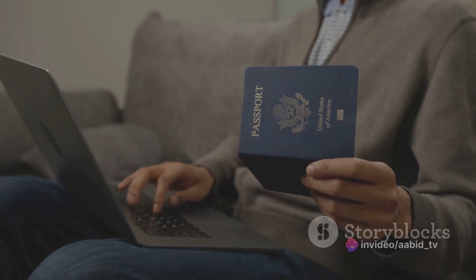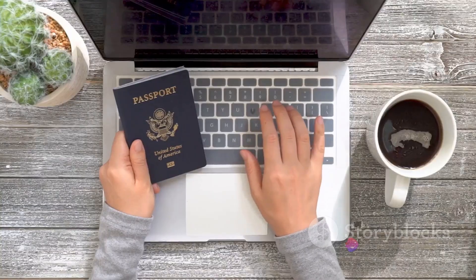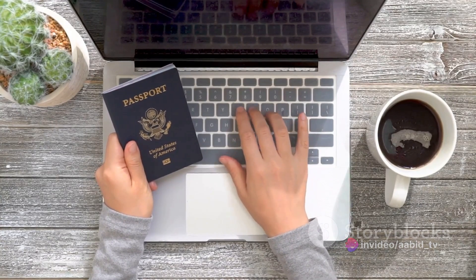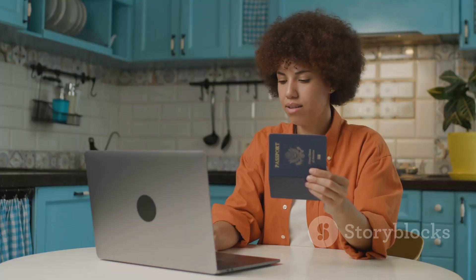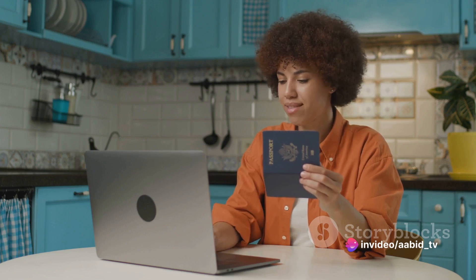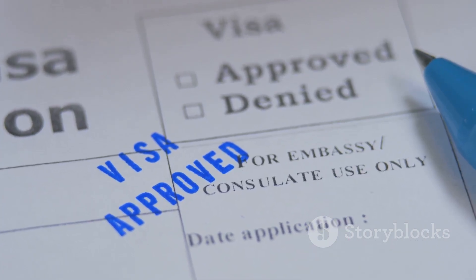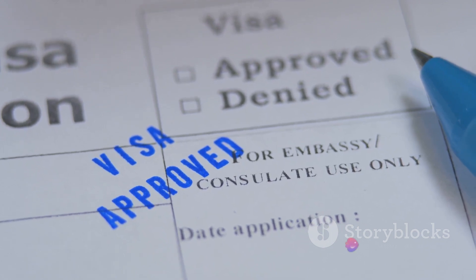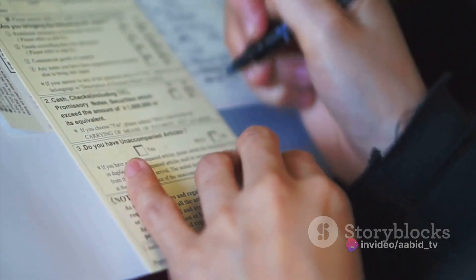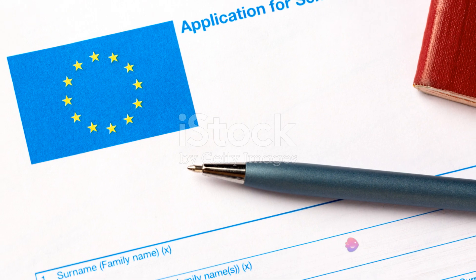You'll then provide your travel information, including your main destination, the first Schengen country you plan to enter, and the duration of your stay. Remember, the main destination is the country where you plan to spend the most time. The form will also ask about your travel and accommodation arrangements, like flight bookings and hotel reservations. You don't need a fully confirmed plan, but you'll need to show a clear intent of travel with tentative bookings. Next, note any previous Schengen visas and entries and exits from Schengen countries in the past three years. Finally, provide your health insurance details — coverage of at least 30,000 euros for medical expenses in the Schengen area is mandatory.